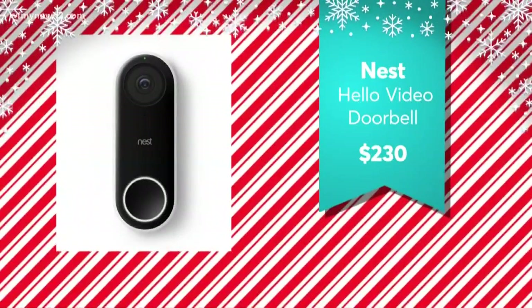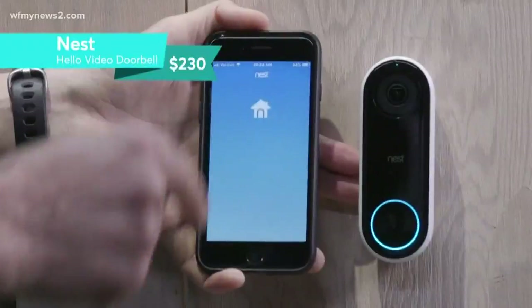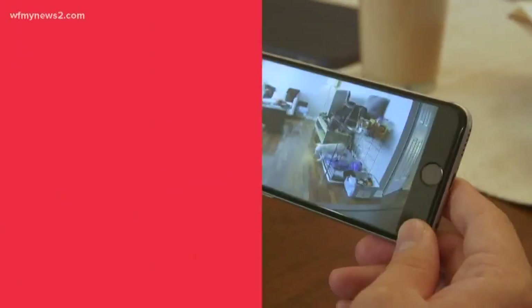Consumer Reports recommends the Nest Hello for $230. It offers several paid video storage options with 24/7 continuous recording and alerts.